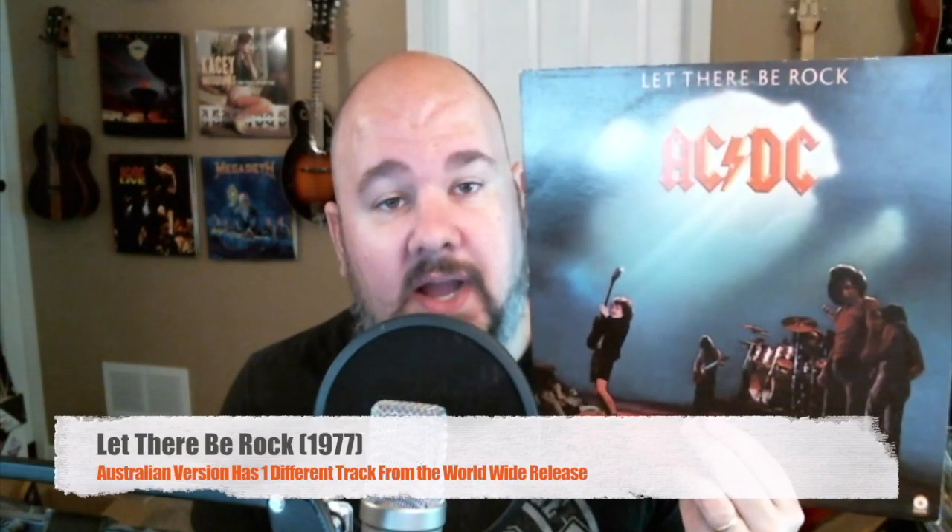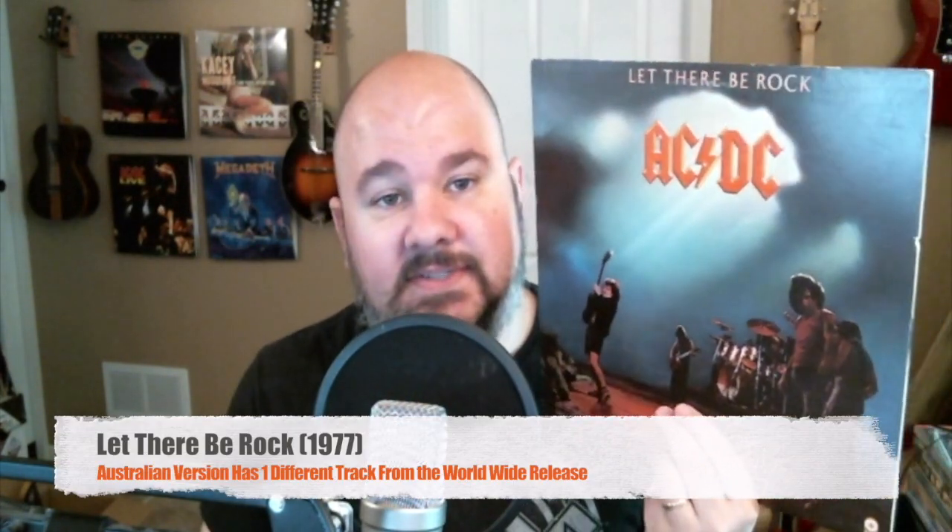Next up, Let There Be Rock, 1977. AC/DC is just starting to make some waves in the United States — they've been really big in Europe and Australia. This would be the follow-up in the United States to the High Voltage album, since they rejected Dirty Deeds. Just a real high energy, kick-ass, raw sounding record. You've got the classics: A Whole Lotta Rosie, Go Down, Dog Eat Dog, Let There Be Rock, Problem Child. My personal favorite from this album is Overdose, and of course Hell Ain't a Bad Place to Be is also found on this awesome album.